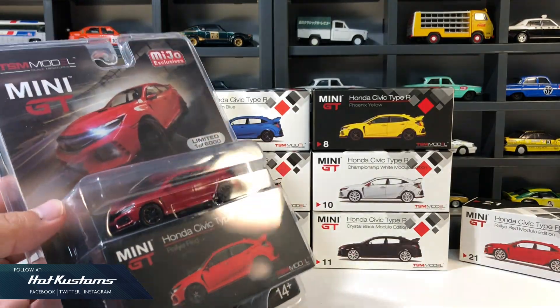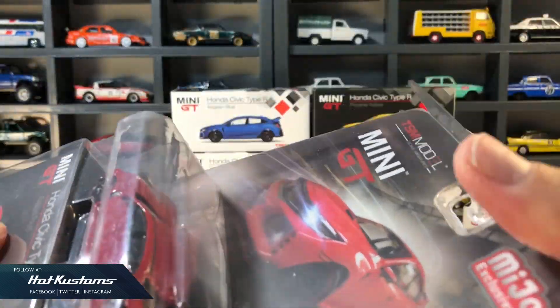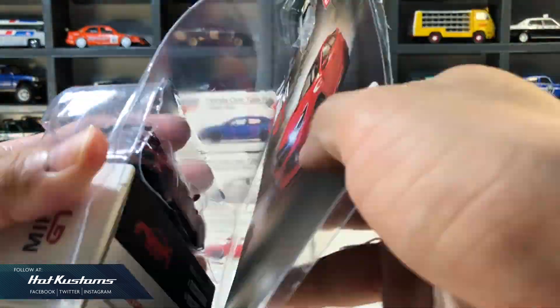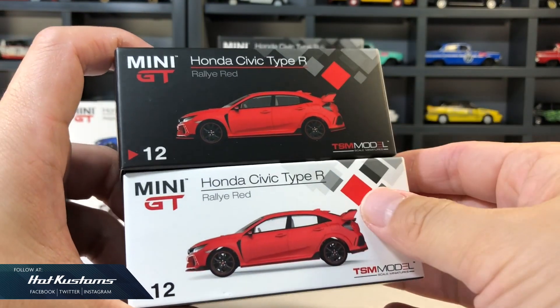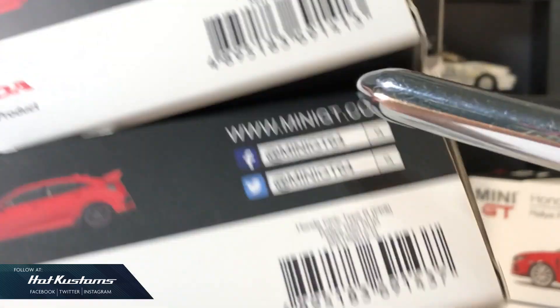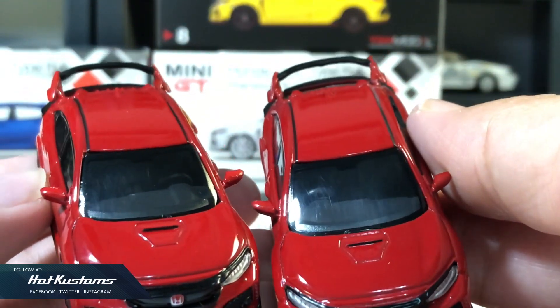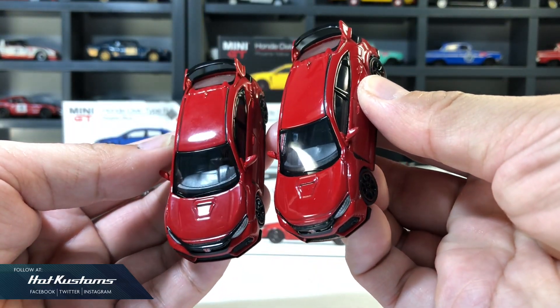And now let's uncage the Type R from the blister. All right, these are two identical castings. The only difference is the one on the top is a left hand drive, while the one below is a right hand drive. On close up, you can see the difference between the driver's seat position — otherwise they are pretty much the same.